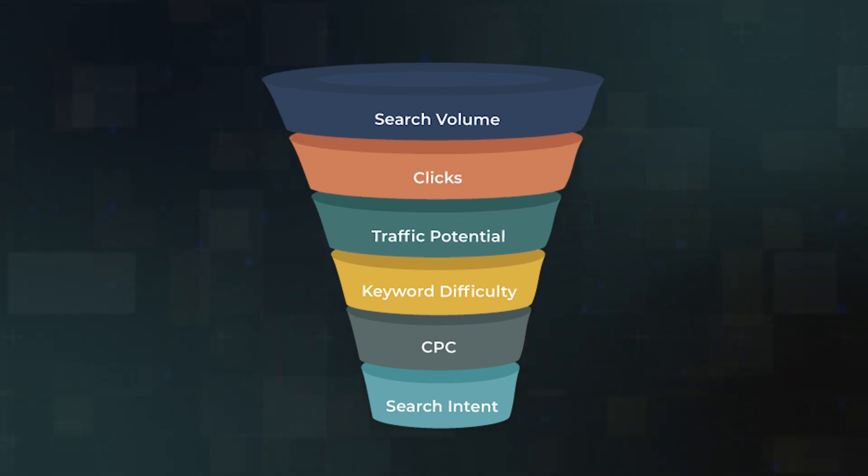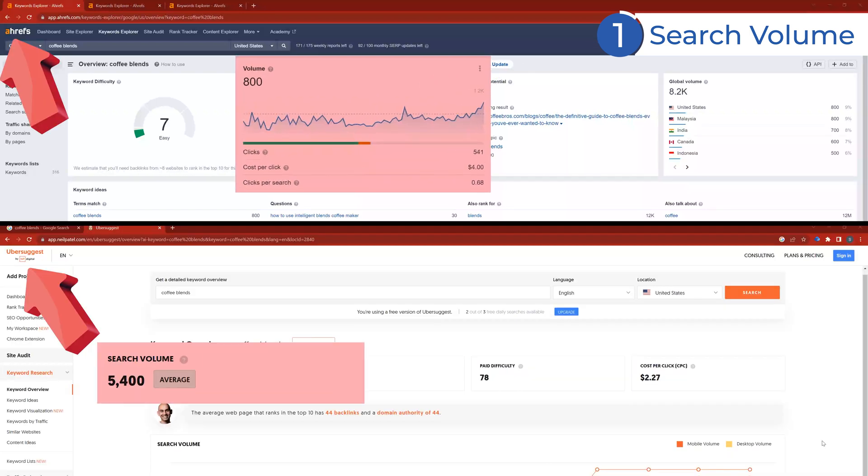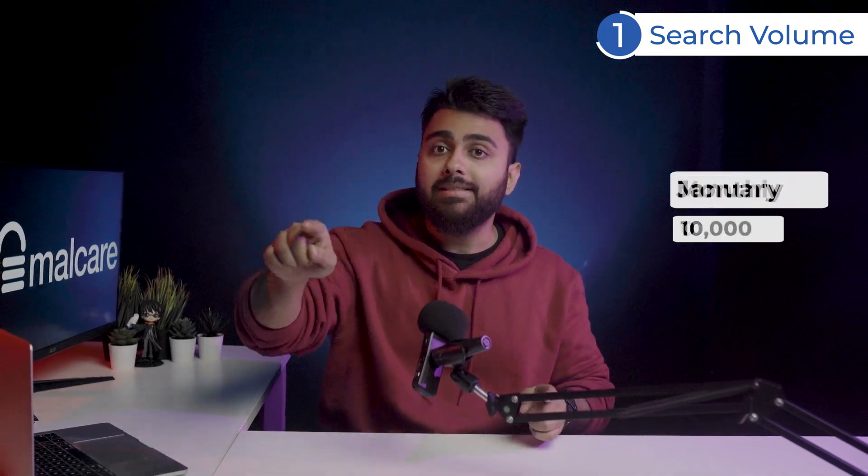I'll explain these factors one by one. Search volume is the average number of times a keyword gets searched per month. Different tools give slightly different numbers, so take this number with a pinch of salt. There are three truths you need to know: first, it shows the number of searches, not the number of people who searched. Second, even if you rank first for a keyword, the maximum traffic you'll get will be under 30% of the total. Third, it's an annual average — so even if there are 120k searches in December and none for the remaining 11 months, the monthly search volume will still be 10k.